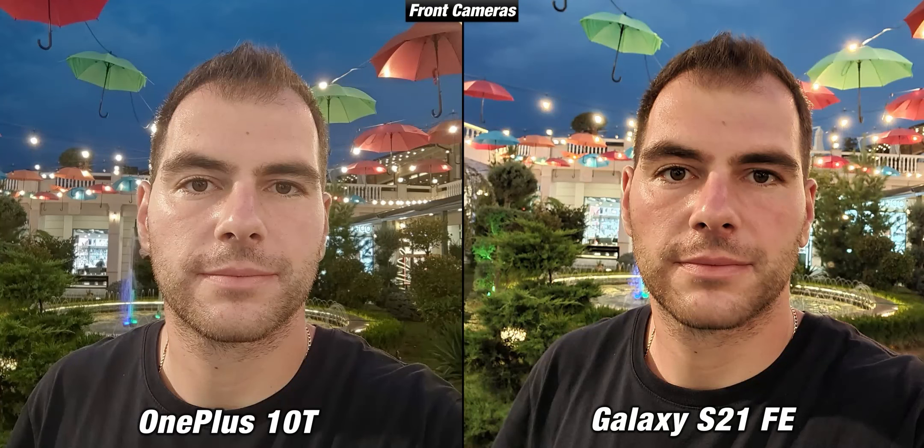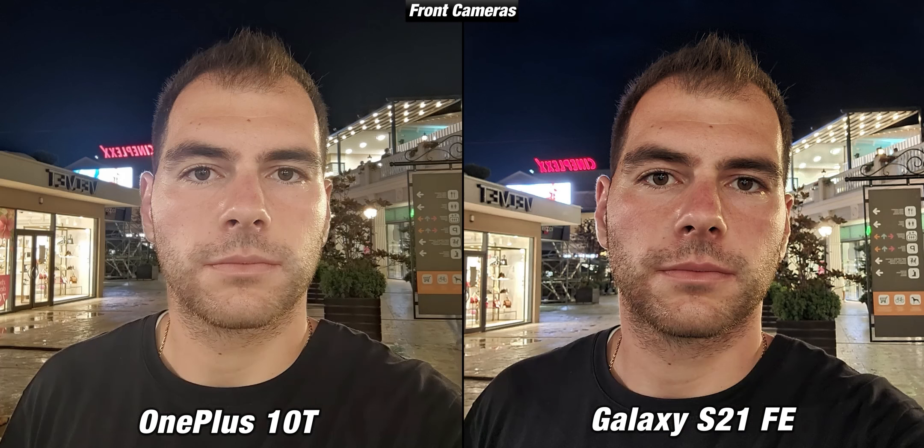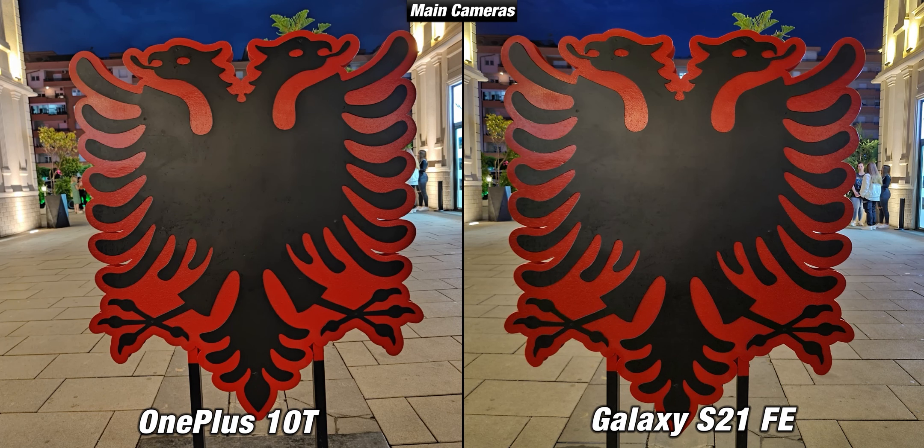Moving to low light — from now on every picture is taken with night mode enabled since I think this is how everyone should take night pictures. When it comes to image quality I lean more to the S21 FE because it managed to take more pleasing images. Pictures taken with the front camera of the 10T aren't as detailed and the colors are way too flat. With their main cameras on the other hand they are both really good — the eagle on the foreground, the symbol of my country, is highlighted very well, especially on the OnePlus.